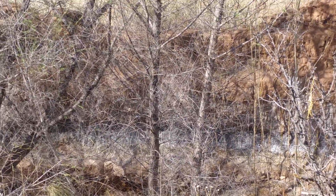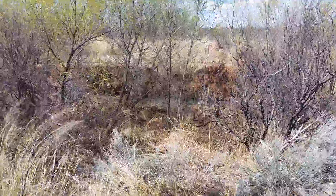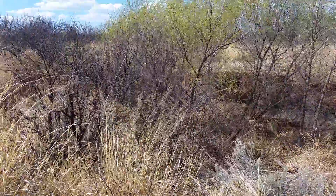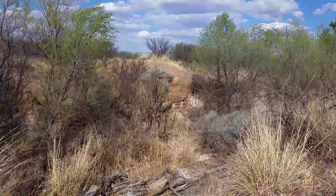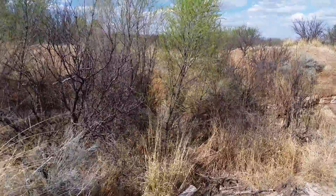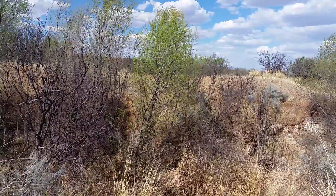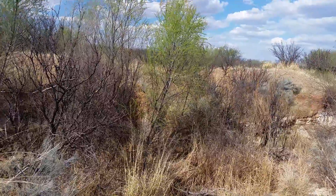Another famous one is Folsom. Folsom comes after Clovis, with a little bit of overlap. A couple of archaeologists were out here on this little canyon — arroyo, draw, wash — off of the San Pedro River. This is about 5 to 10 miles north of the Lehner Mastodon kill site.